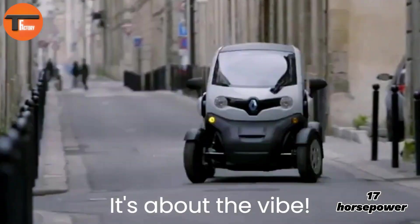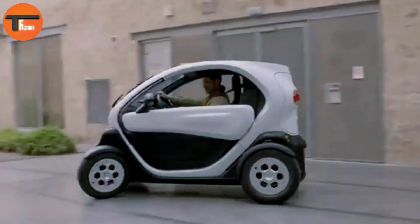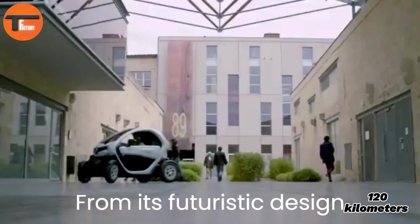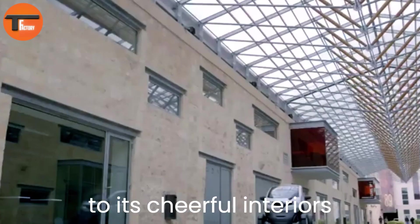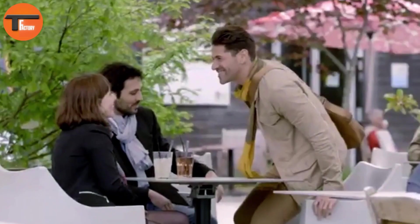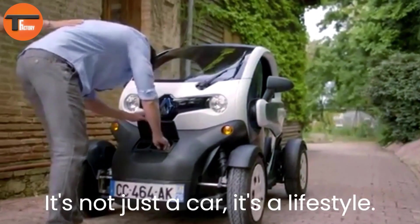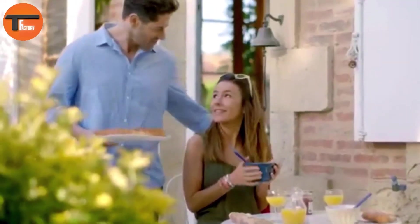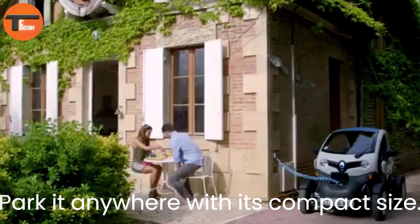The second, more powerful option offers 17 horsepower and can reach speeds of up to 80 kilometers per hour. With a range of up to 120 kilometers on a full charge, the Twizy is ideal for short trips around town. Recharging is convenient too, taking just 3.5 hours from a standard electrical outlet.